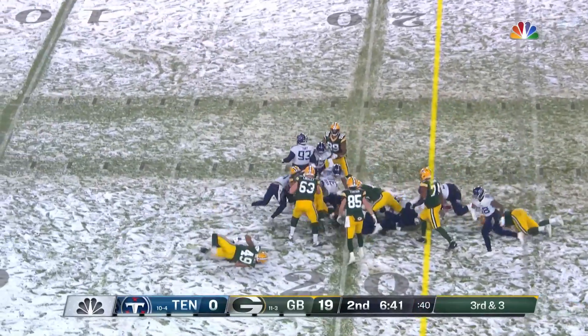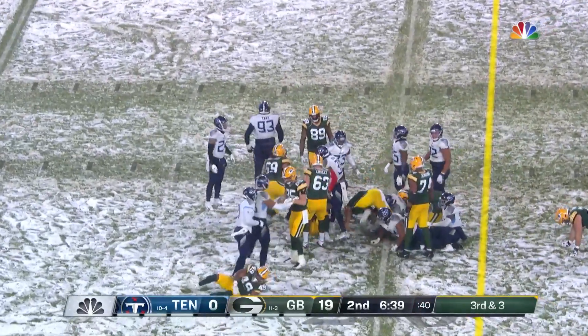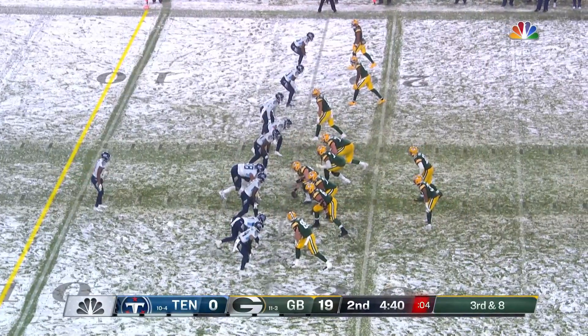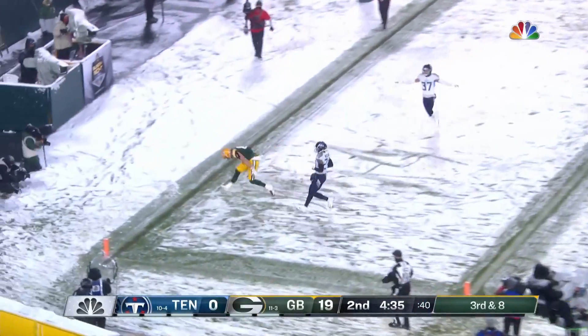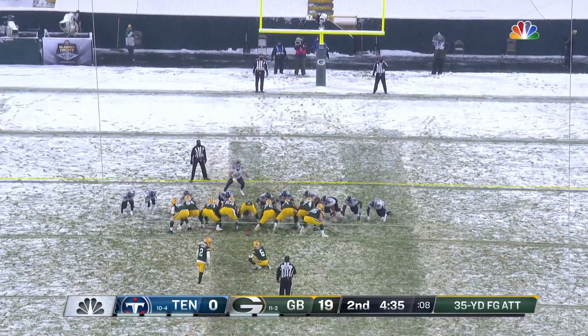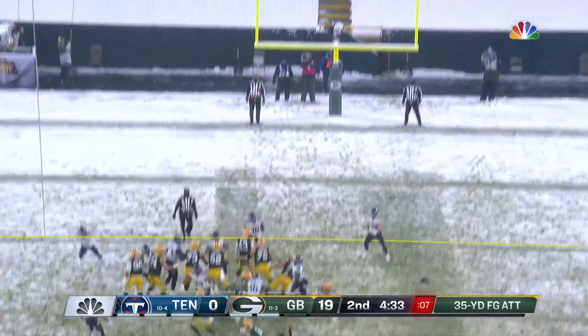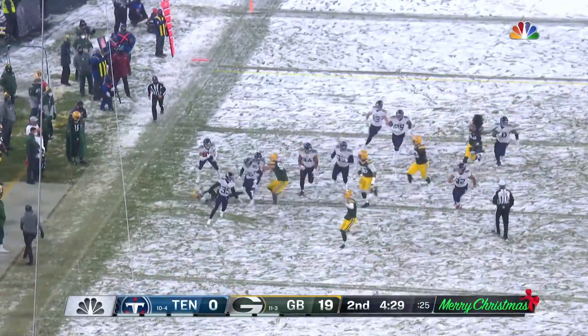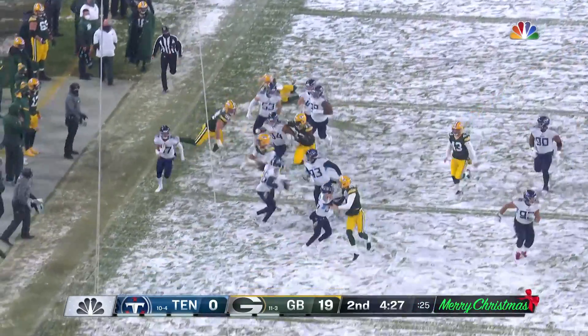Picks up a first down. Third and eight, protection is good, pass to the end zone — incomplete. 35-yard attempt now for Mason Crosby and that is blocked! So finally some good news for Tennessee — a blocked kick.